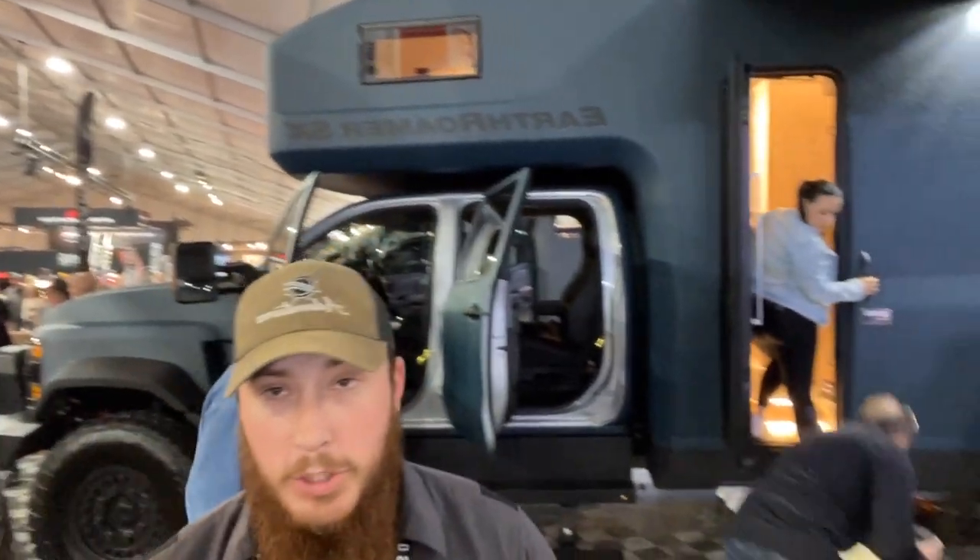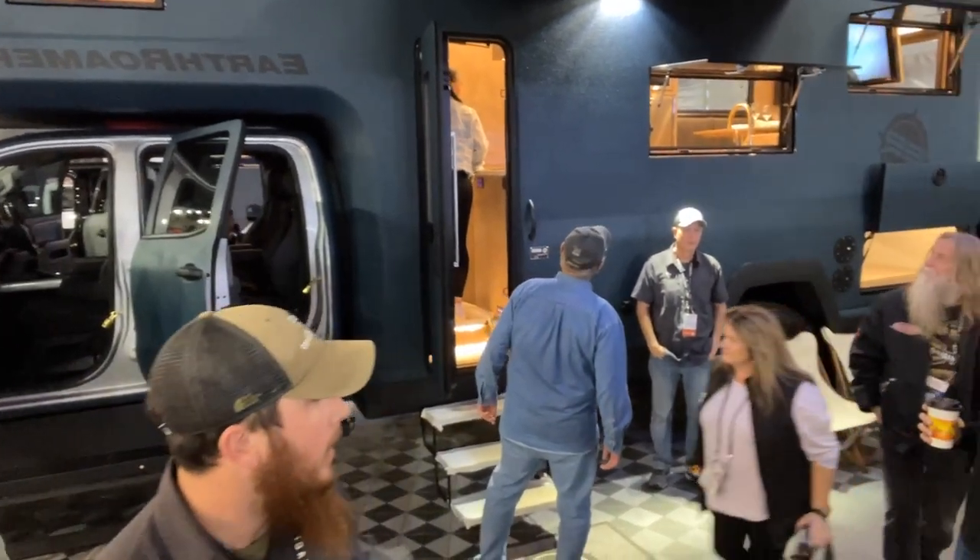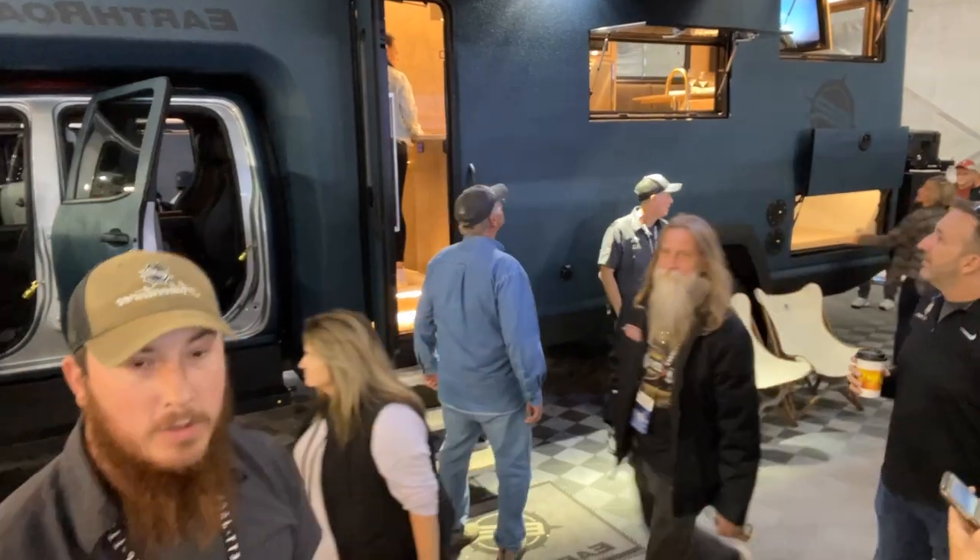My name is Zach, I'm the customer experience manager for Earth Roamer. This is the new 2023 Earth Roamer SX — a larger model we just announced at SEMA, based on the Chevy 6500. It's a new chassis, a new OEM for us, four feet longer than our typical Earth Roamer LTI. That extra length gives us space for options like a washer/dryer and a second bed.